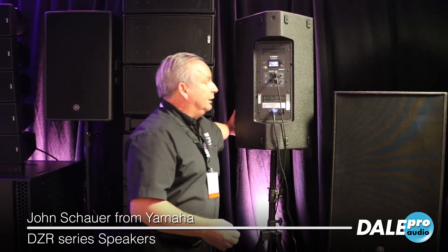This model lineup includes a 10, a 12, this 15, and also a three-way 15, so you have your choice of what you need.